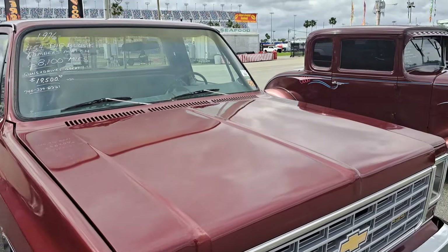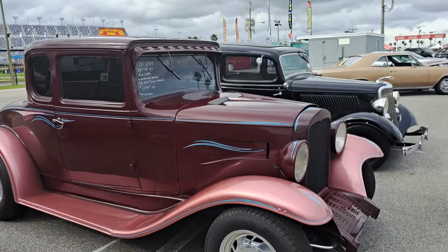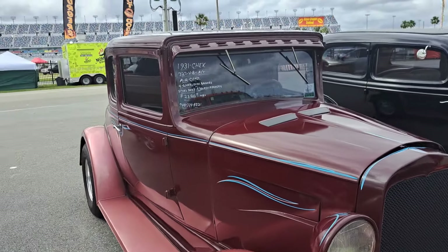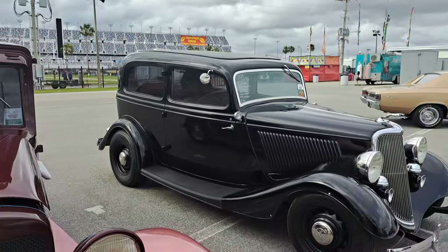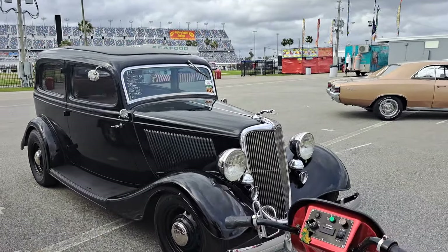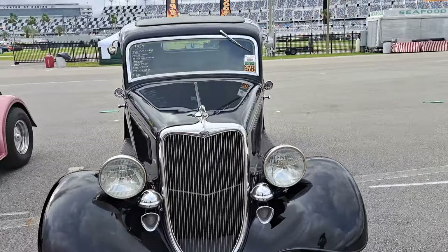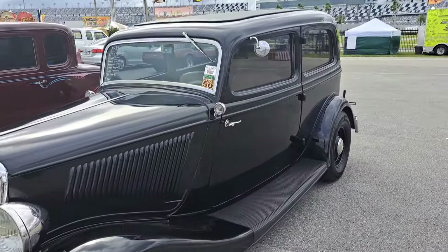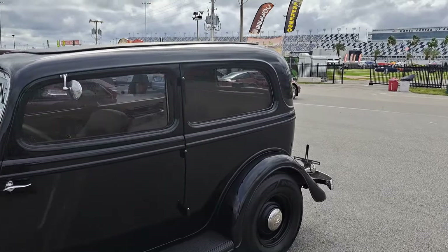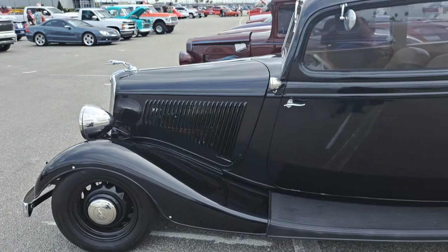Just doing a little walk through here to show everybody what's available. Here's a 31 Chevy Coupe hot rod — $23.5K. I like this one — 34 Ford, got a Chevy 350 engine. $42K on that. I always like cars of the 30s in black; they look really good.